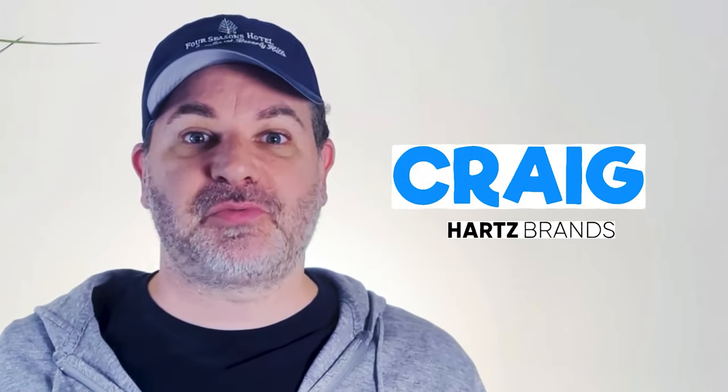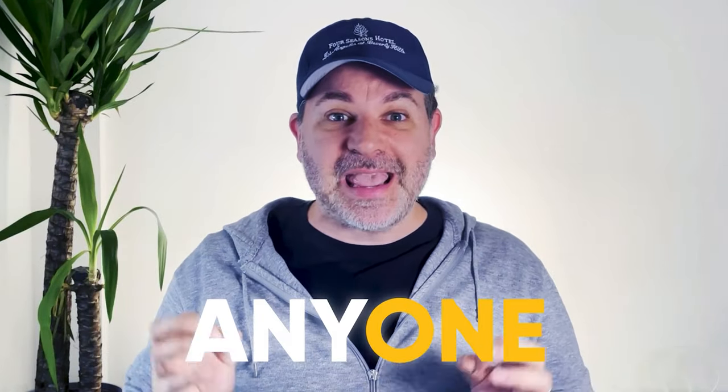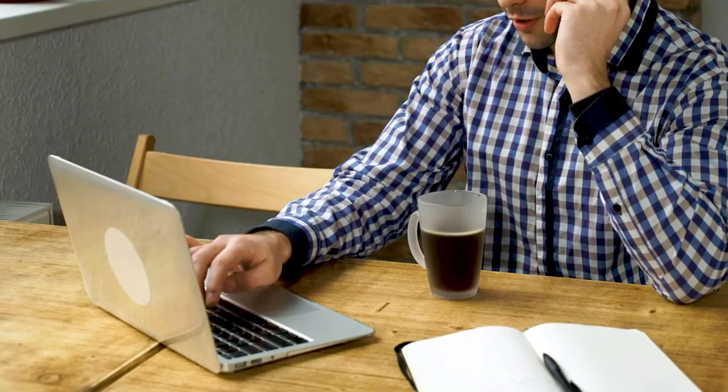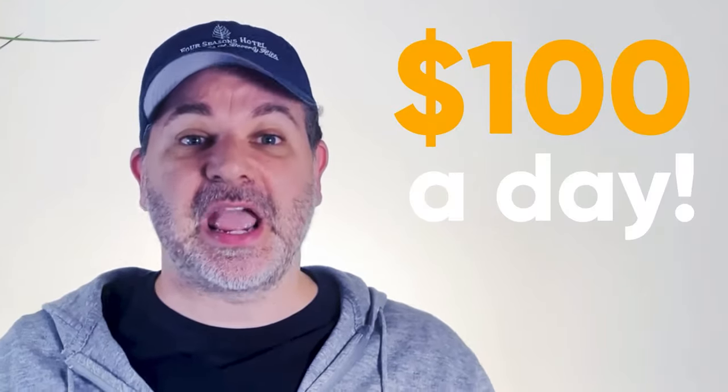I'm going to show you how to make $100 a day online easy. My name is Craig from Hearts Brands and what I want for this video is to break down exactly how you can make $100 every day without much effort. The best part is that anyone can do this even if you've never made money online before. I'll cover the easiest way I ever made money online in my 20 years of online marketing and e-commerce. Watch until the end as I've got a checklist for you too, which will make the process so much easier.